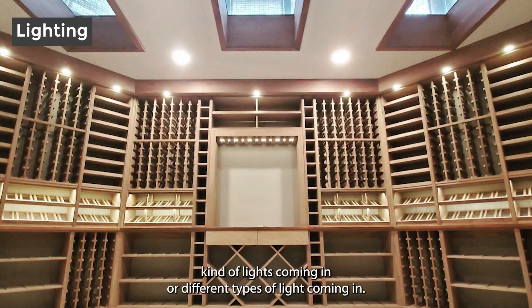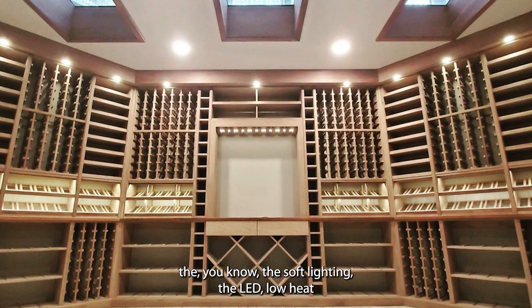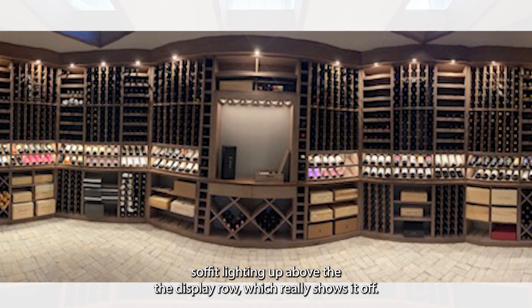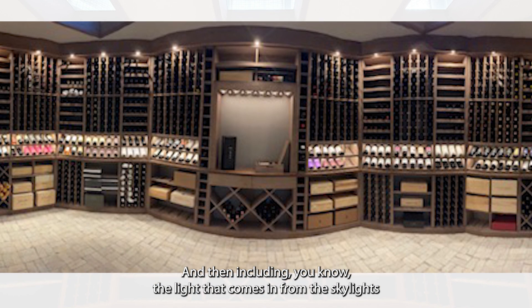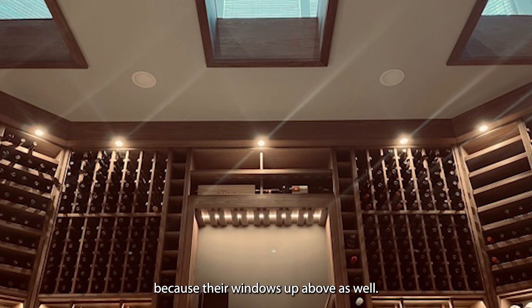There are different types of light coming in. You have the soffit lighting — the LED low-heat soffit lighting up above — and the display row lighting, which really shows it off. And then including the light that comes in from the skylights, because there are windows up above as well.